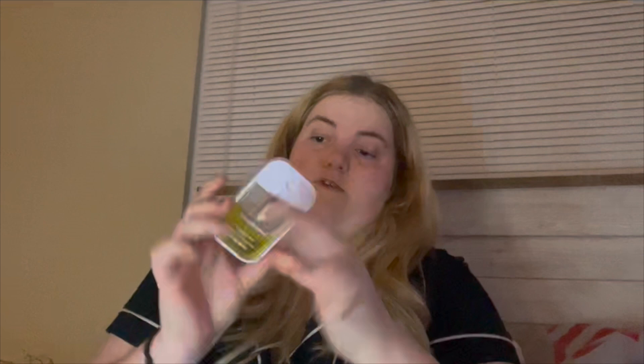I have my inhaler because I have mild asthma. If I'm around a lot of smoke or my allergies are acting up, my breathing gets really bad. And then I have another inhaler — because you know, I can't have enough inhalers.